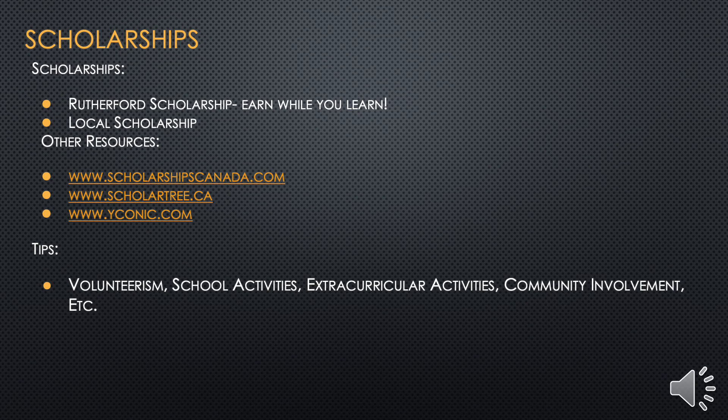We understand that sometimes post-secondary is expensive. The career coach can help you with resources available to help pay for your education, including scholarships and student loans. For example, the Rutherford Scholarship is available to all Albertan students who attain an average of 75% or more in high school. You can earn up to $400 in grade 10, $800 in grade 11, and $1,300 in grade 12, for a total of $2,500 — so long as you're accepted into a full-time college or university program. There are also local scholarships and national scholarship portals available. Volunteering — in school, in the community, or through extracurricular activities — can improve your chances of earning a scholarship.